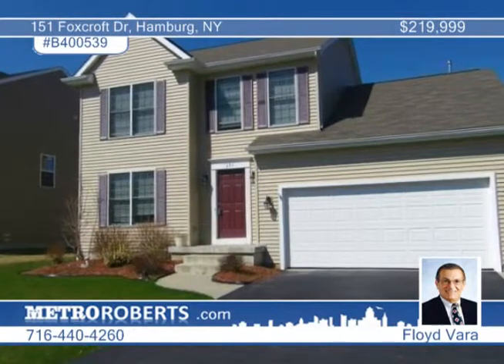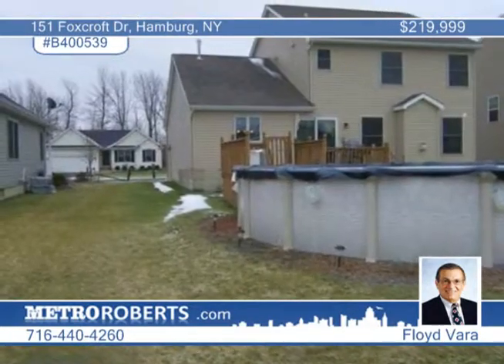This Forbes-built, four-bedroom, two-and-a-half bath colonial in Hamburg just had its fifth birthday and looks stunning.